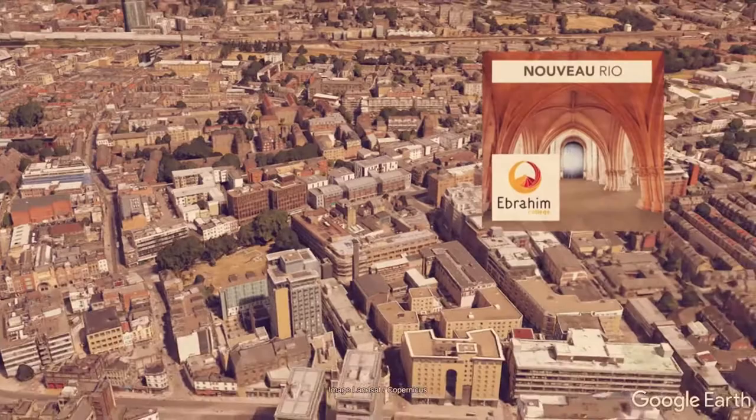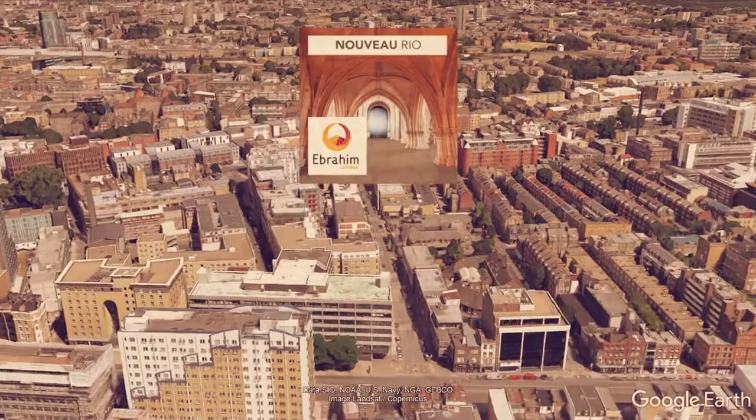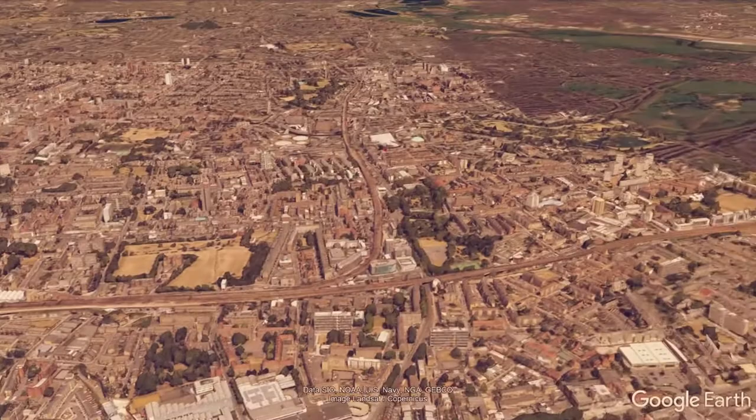Next up, in this image you can see Nuvo Rio, a super fiber bonded ribbed tile, shown here installed into Ibrahim College, an Islamic University located in Whitechapel.